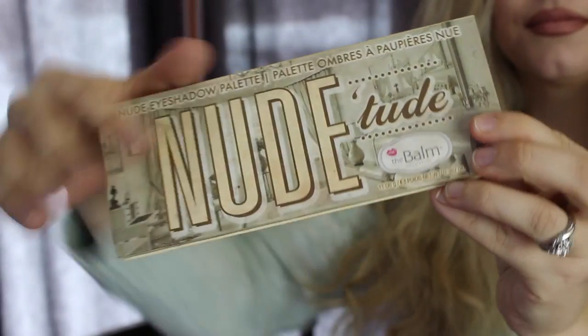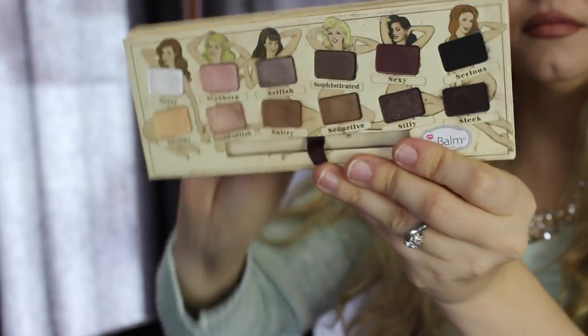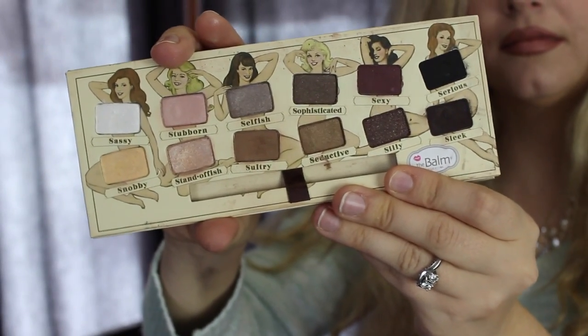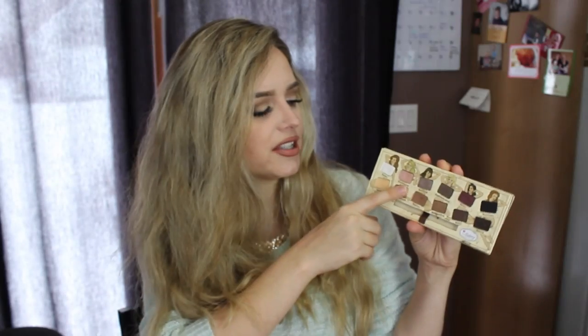My next favorite for the month has been this eyeshadow palette — it's the Nude Tude eyeshadow palette by The Bomb. I've just been really gravitating to it because of the neutral colors. It's got some fun colors; I really like Standoffish, which is a really shimmery champagne color, and I really like Sultry. I gravitate more to the colors on one side of the palette, but I've really been loving this palette this month.